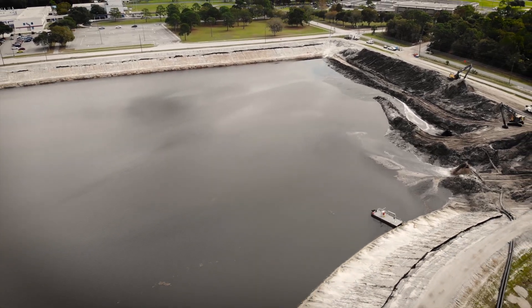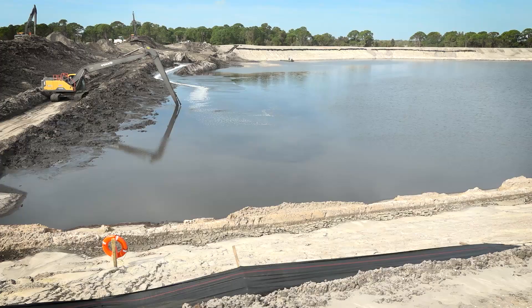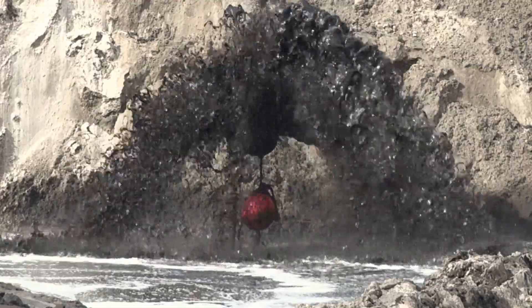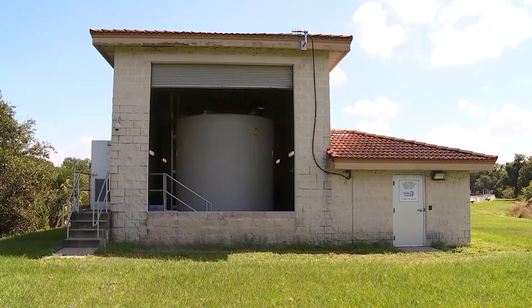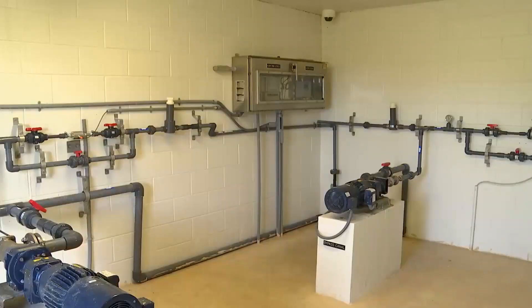After this project is completed, the dredge material management area will be capped off with 2 to 3 feet of sand and then turned back over to the Pinellas County Parks Department. Prior to this project, the district also co-funded alum treatment facility projects that reduce nitrogen loading.